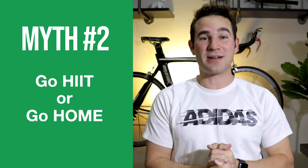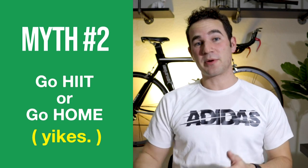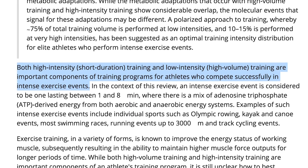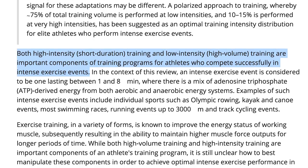Myth number two: high intensity workouts are the only way to increase your FTP. This is wrong. While high intensity workouts are helpful for increasing your FTP over short periods of time, studies have shown that if you only work in high intensity zones and don't give yourself consistent aerobic and endurance miles, you will see limits in what you can do. Both high intensity short duration training and low intensity high volume training are important components for athletes competing in intense exercise events. If you try to push yourself too hard, your FTP can eventually plateau.